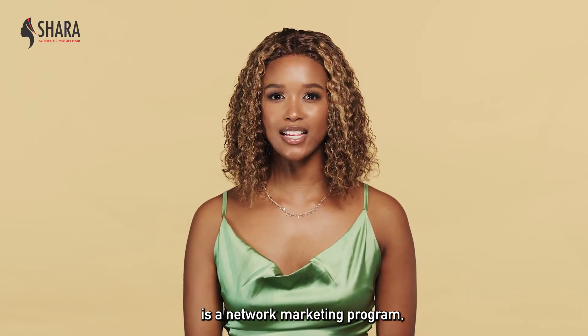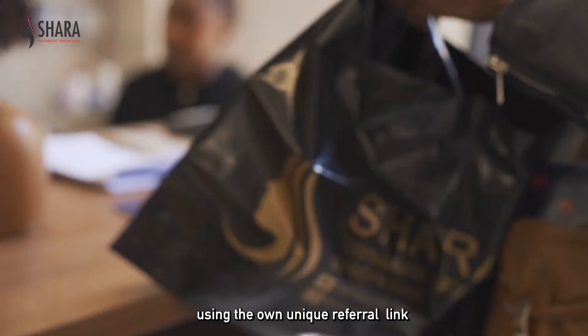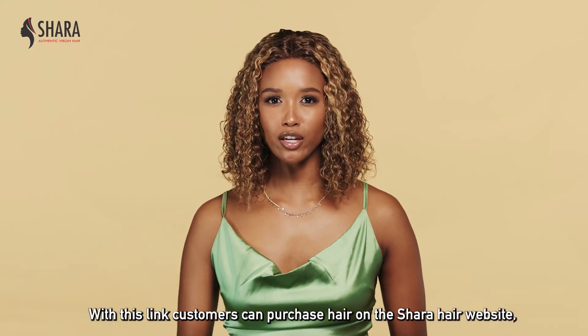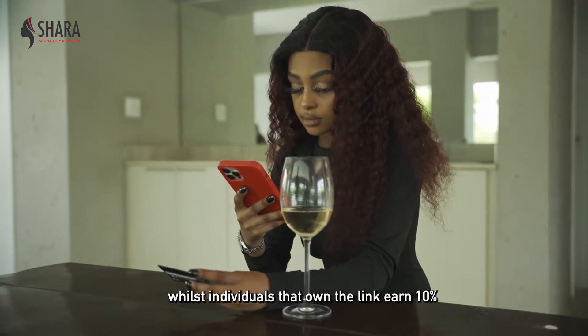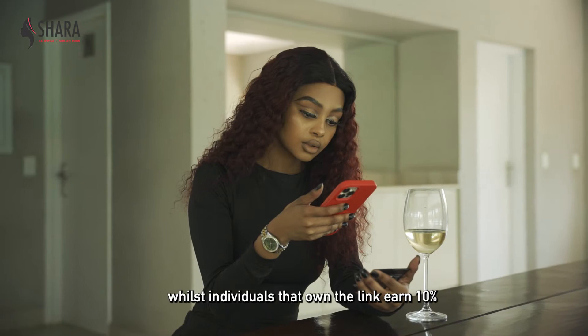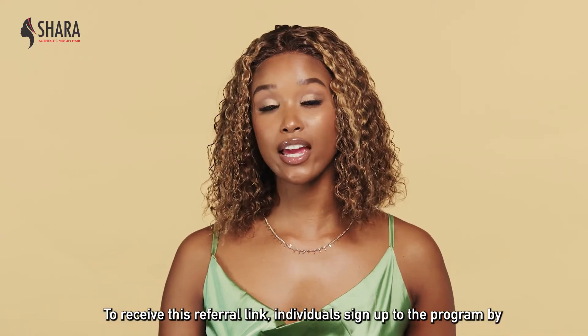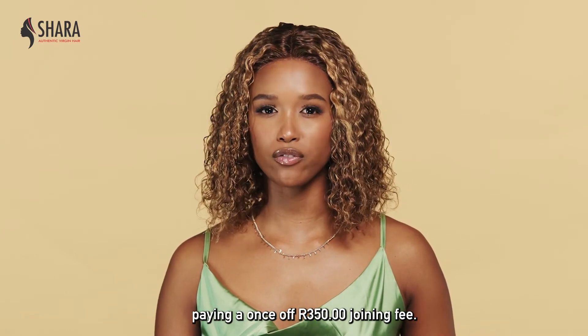The Shara Hair Affiliate Programme is a network marketing program that allows individuals to sell Shara Hair using their own unique referral link. With this link, customers are able to buy Shara Hair on the Shara Hair website, whilst individuals that own the link earn a 10% commission on all the items sold. To receive a referral link, individuals sign up to the program by paying a once-off R350 joining fee.